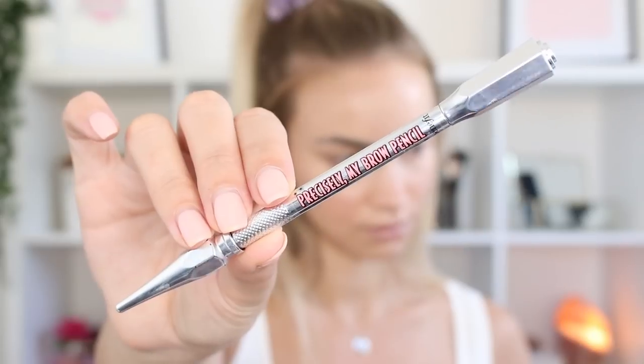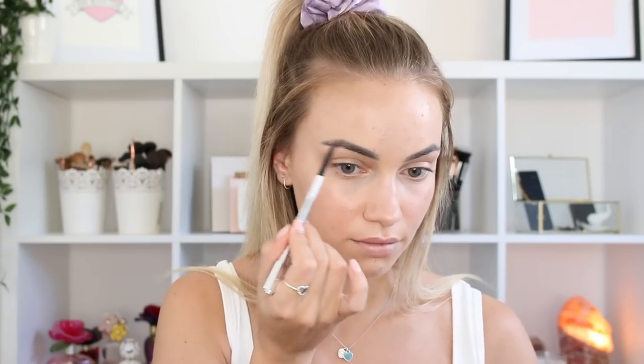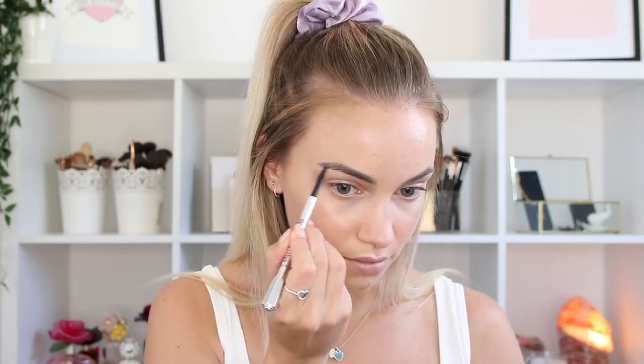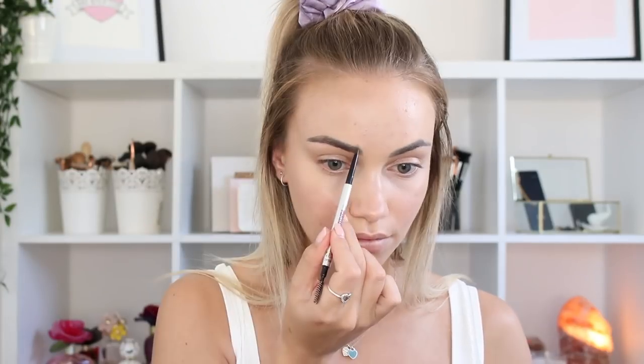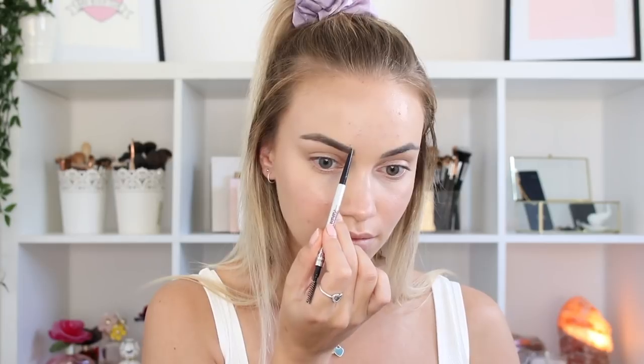Next up I'm taking the Precisely My Brow Pencil from Benefit Cosmetics and just lightly filling in my brows. I'm really lucky — I've got my eyebrows microbladed so there isn't too much that needs to be done here; I'm pretty much just filling in any sparse areas and gaps. Usually I use like three other products on top of this pencil, so this is a very light eyebrow for me, but it's perfect for this natural look.